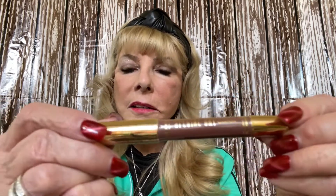I did get a lip crayon — I'm not opening it, but it's almost like a brownish color and it's really pretty.